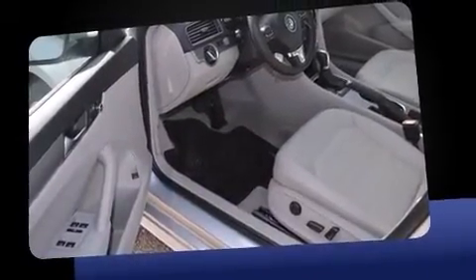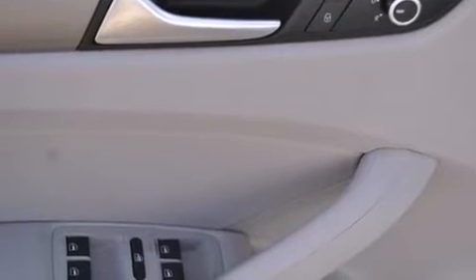It's equipped with tons of terrific amenities, but it won't break your budget, such as remote keyless entry, variably intermittent wipers, heated door mirrors, and cruise control.